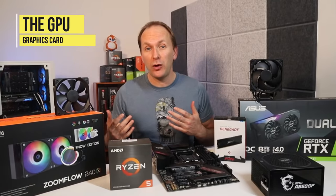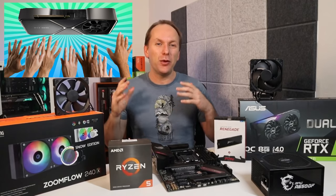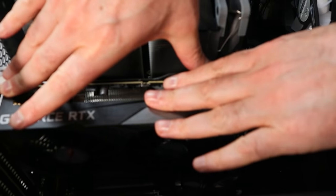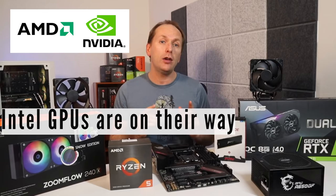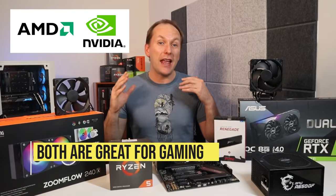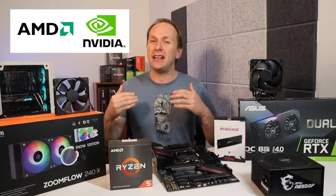Next up, we have the graphics card or GPU. Currently there's an ongoing shortage of GPUs. A dedicated graphics card plugs into the motherboard and you use the outputs on the back of the card rather than the motherboard itself to get the video signal. Graphics cards are primarily made by AMD and Nvidia, though Intel is going to launch its own lineup of graphics cards likely at the end of 2021. Both AMD and Nvidia are excellent for gaming, but Nvidia is still better if you need productivity features like video encoding for video editing work, although AMD is catching up.